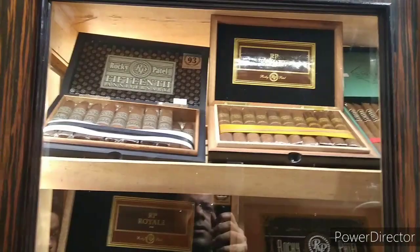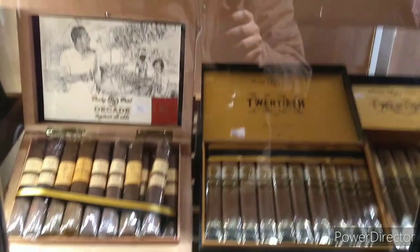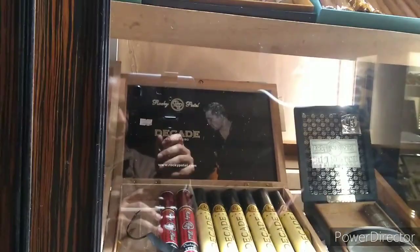We were the first to bring Rocky Patel to India in 2013, and this continues to be our flagship brand. This brand was introduced to India by us almost seven years back. They are the most flavorful cigars, and they are called boutique cigars because the packaging is wonderful. The origin of Rocky Patel cigars is from two places - Honduras and Nicaragua. He has three farms: two in Nicaragua, one in Honduras, and he is headquartered in Naples, Florida.